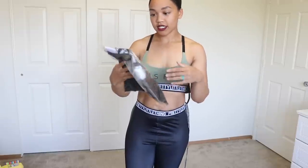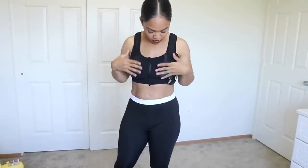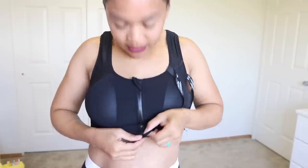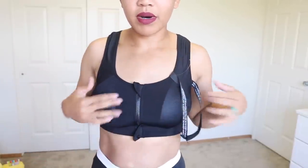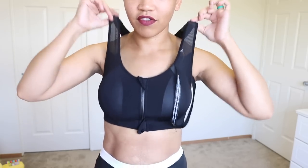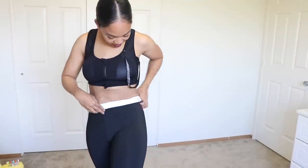Next one is the padded sports bra — I got a small/medium. It has a zipper in the front so you can just open it up and take it off. It took a moment to put on because the padding is tucked in, but other than that it's really good. I like it because it has padding, it's very stretchy, and the fit makes my boobs look a little bigger.